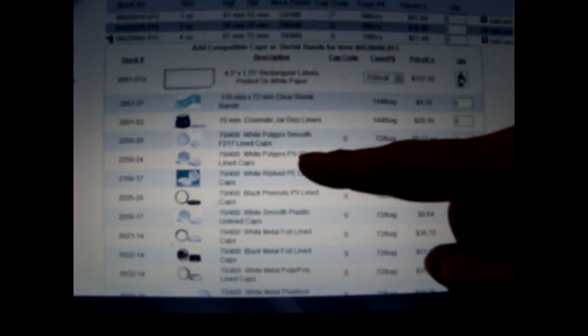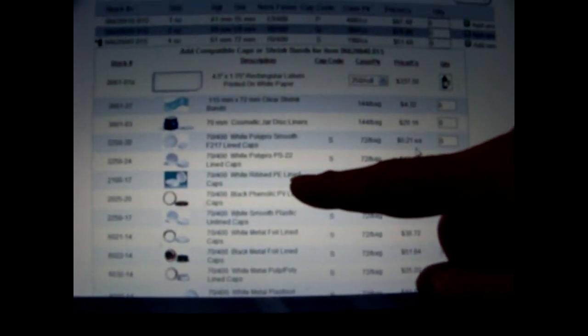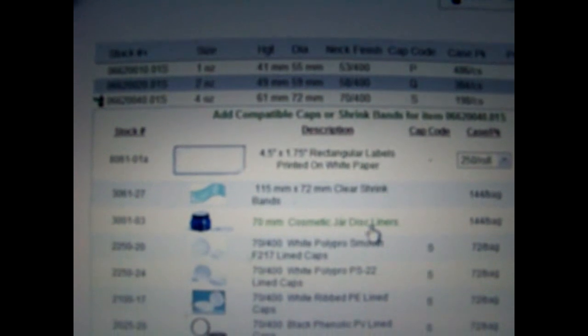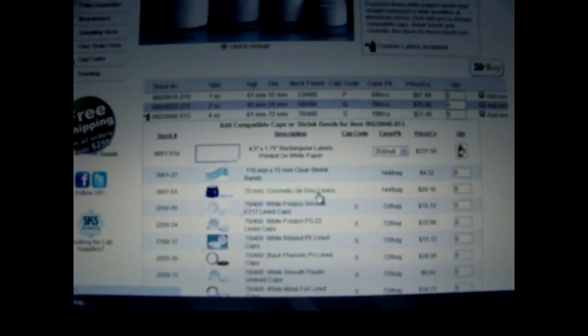Since we're at this crossroads and you've seen me make this mistake, you won't do it because now you know better. Let's look at the add-ons. You can buy labels — a whole roll of 250 — clear shrink wrap bands, cosmetic jar liners, and different types of caps. There's one kind of lid that pops up, available in black. But I don't have any of those because I didn't order them.